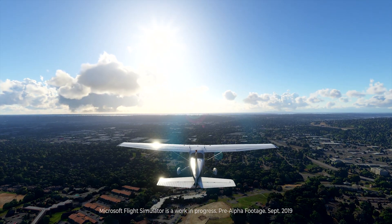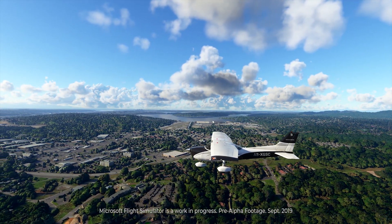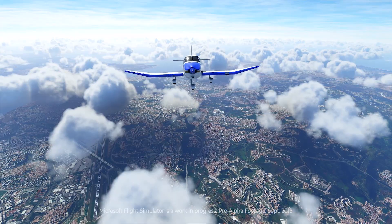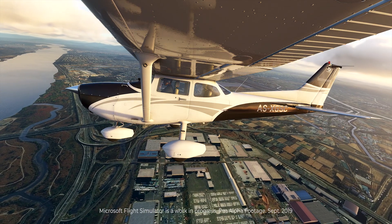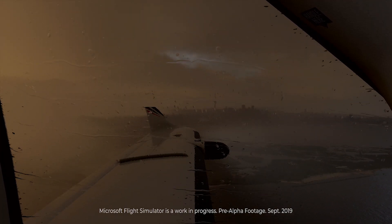I can vouch for the fact that Flight Simulator's Seattle terrain is true to life, but the software covers the whole world with just as much detail, from Lisbon to London to Seoul. You can adjust the weather and lighting conditions as well, turning a sunny day into a nasty rainy evening.